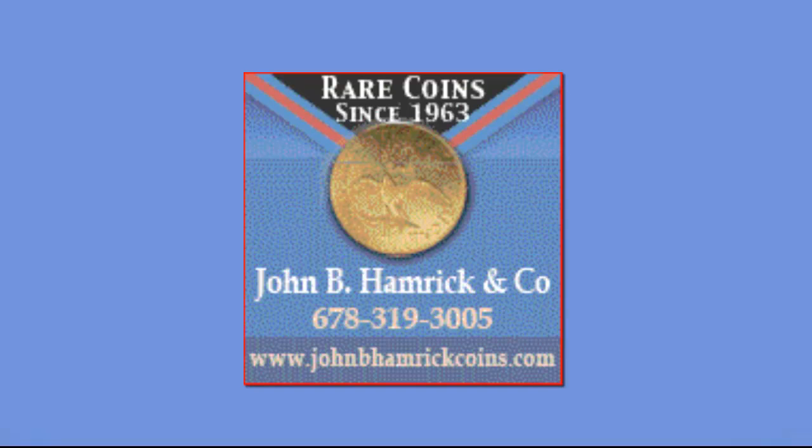After this, John Hamrick purchased and owned just about every major coin rarity there was, including the 1913 Liberty Head Nickel, the 1804 Silver Dollar, and the 1894-S Dime.